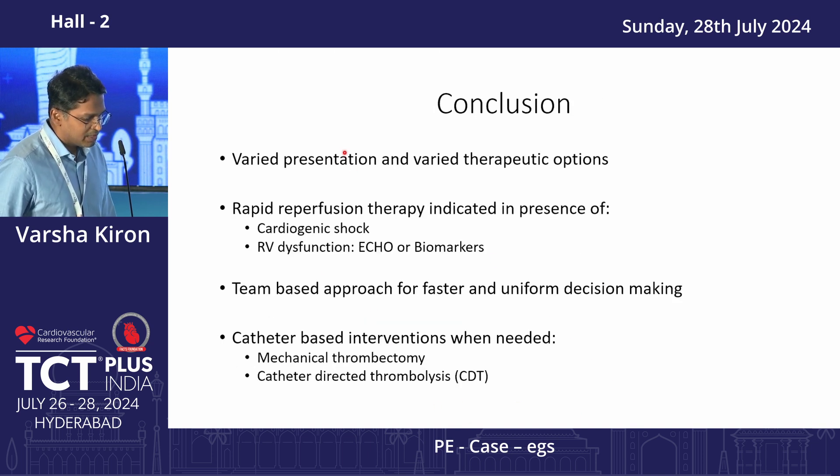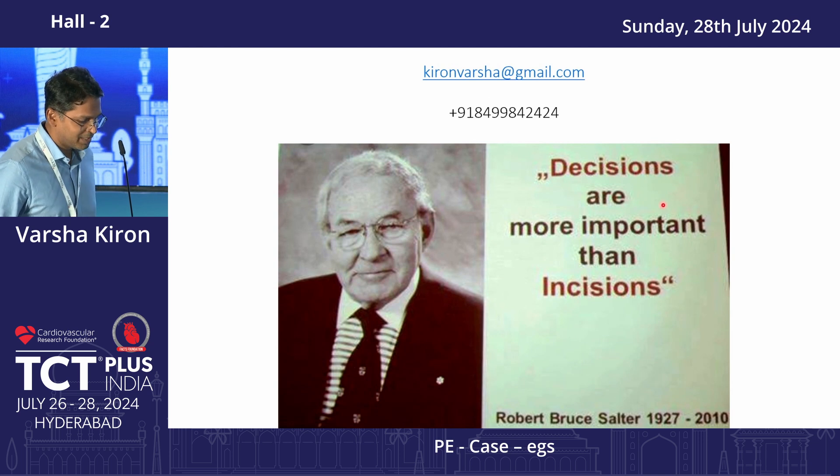In conclusion, there are varied presentations and varied treatment options in PE. A team-based approach is what makes a difference, and catheter-based interventions — whether mechanical thrombectomy or catheter-guided lysis — need to be considered. I'll close with this: decision is more important than incision. PE is one such case where timely decision-making is critical.